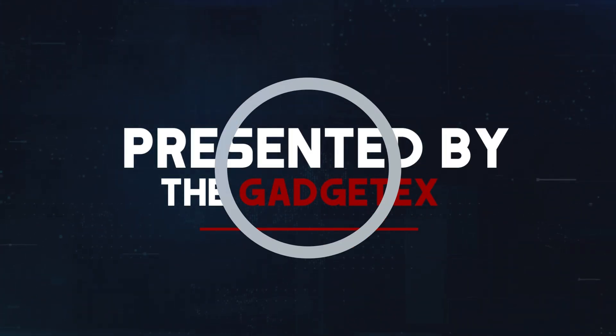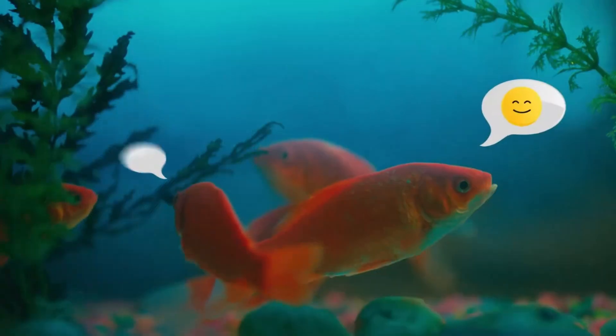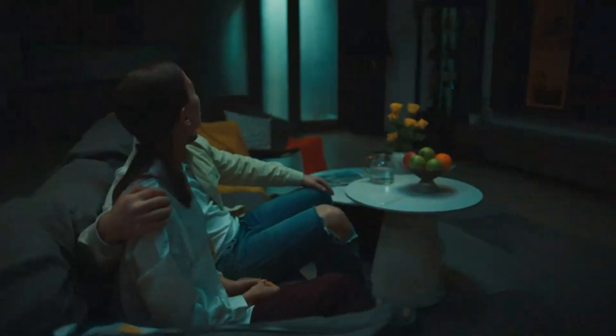Presented by the Gadgetex. Number 5: Blutery AC 180. The Blutery AC 180 is a high-performance air purifier built for those who need serious air cleaning in large rooms or industrial spaces.